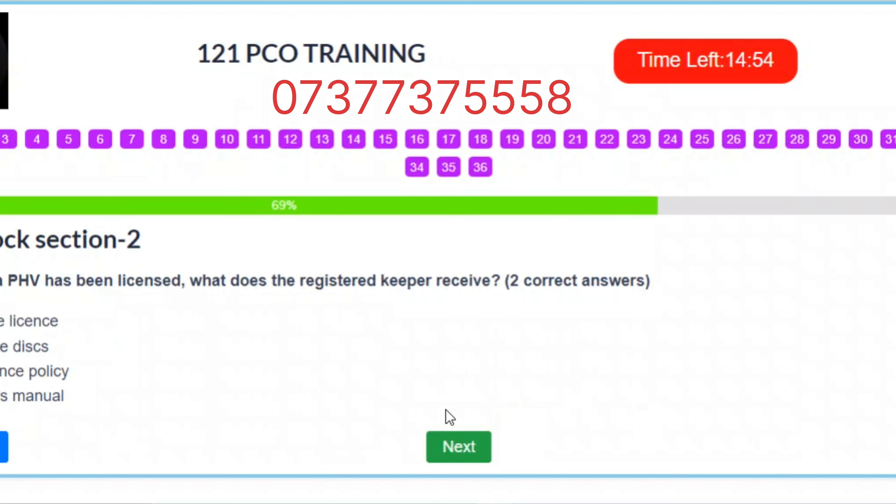Question 25. Once a PHV has been licensed, what does the registered keeper receive? Two correct answers. A. Your vehicle license. B. License discs. C. Insurance policy. D. Driver's manual. Correct answers: A – Your vehicle license. B – License discs.